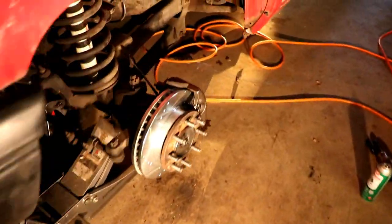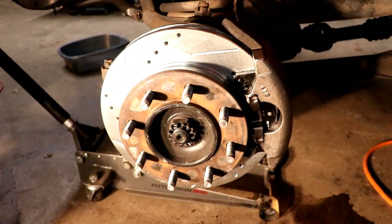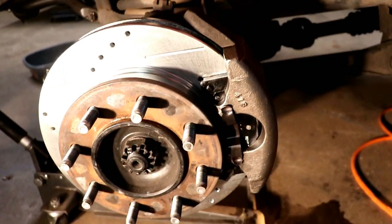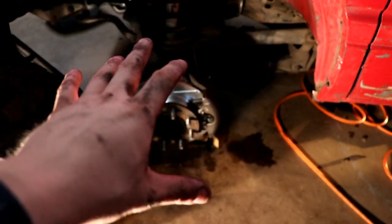On a serious note — we got this side all buttoned up. Here's the finished product: new rotors, calipers, brake pads, same as the other side. All the studs are good. So now we're going to go ahead and get the tire put back on, bolt those all down to 12 valve spec.